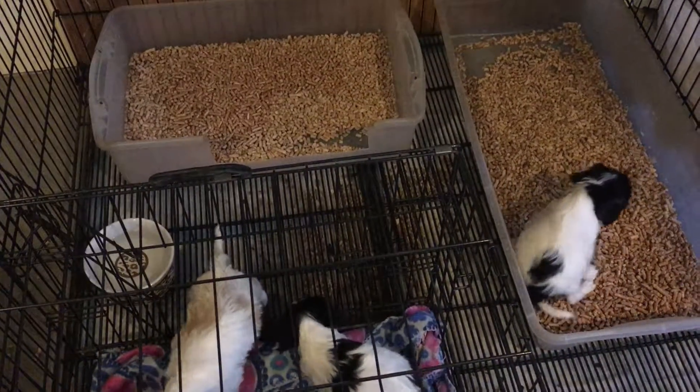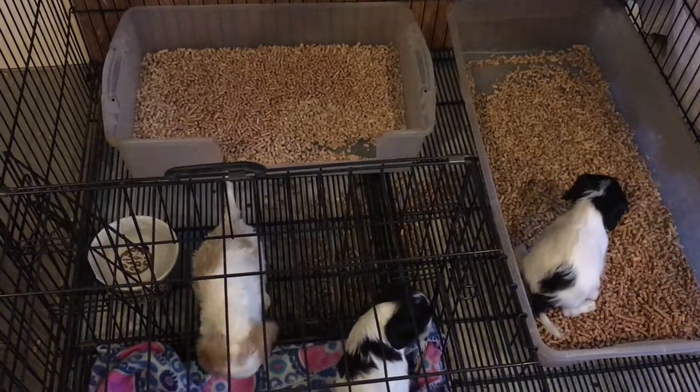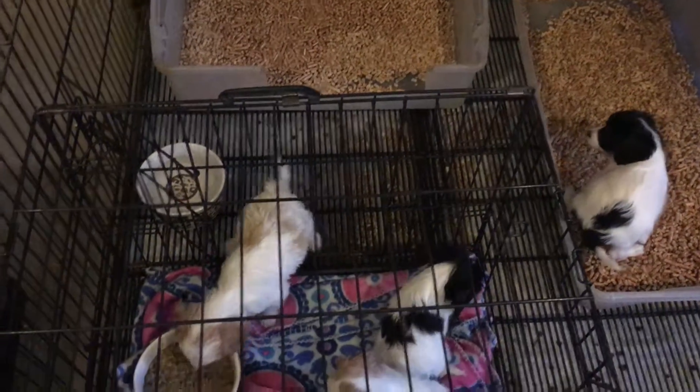All right, we got flower puppies. What a good boy using his box. And the big puppy pen now, so they have more room.